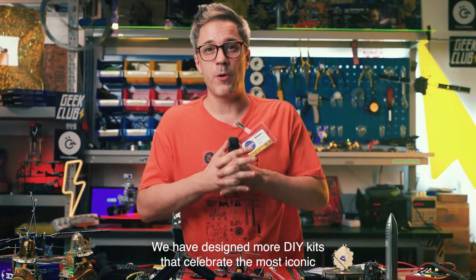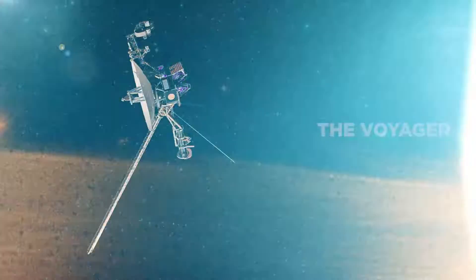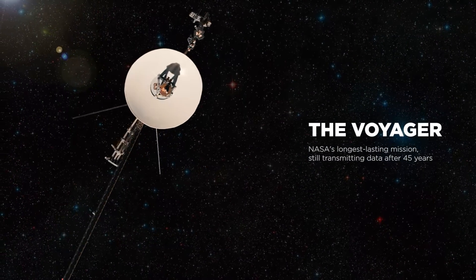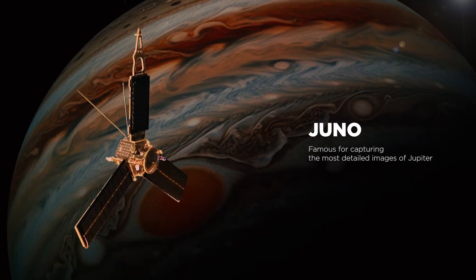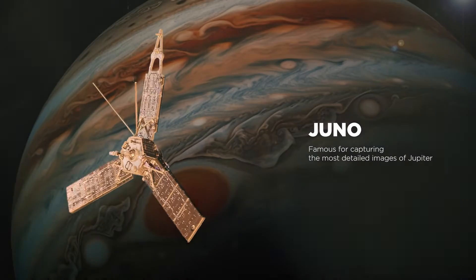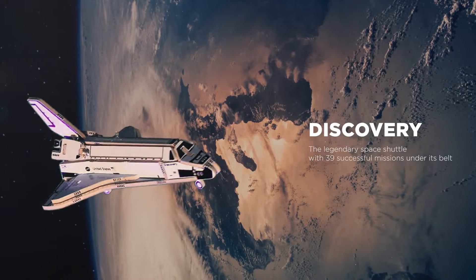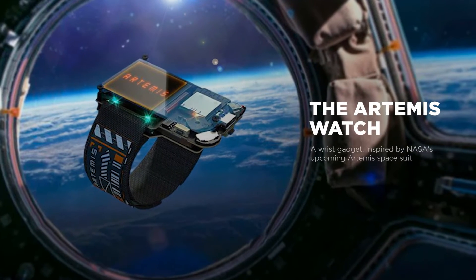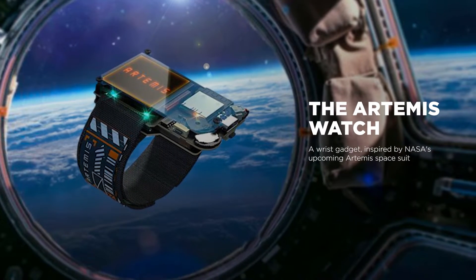We have designed more DIY kits that celebrate the most iconic space missions in history. Voyager, NASA's longest lasting mission, still transmitting data after 45 years in space. Juno, famous for capturing the most detailed images of Jupiter. Discovery, the legendary space shuttle with 39 successful missions under its belt. The Artemis Watch, a wrist gadget inspired by NASA's upcoming Artemis spacesuit.